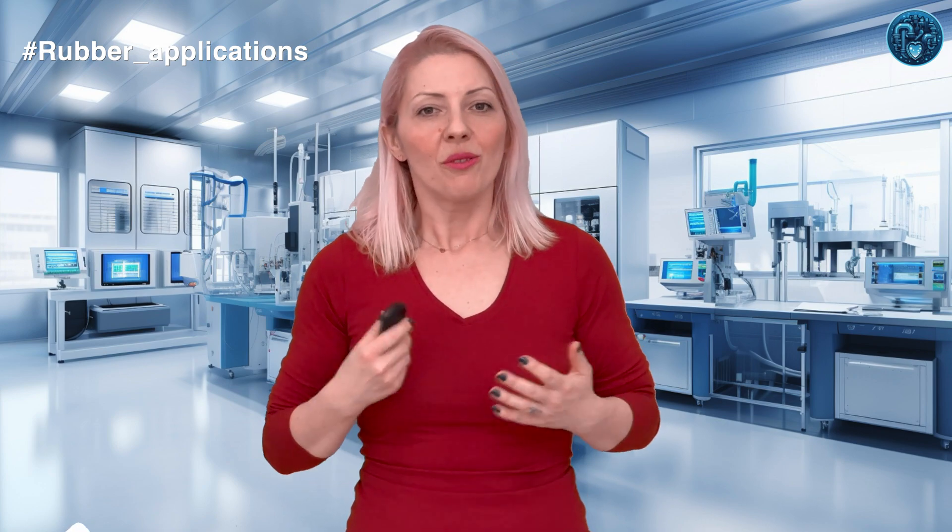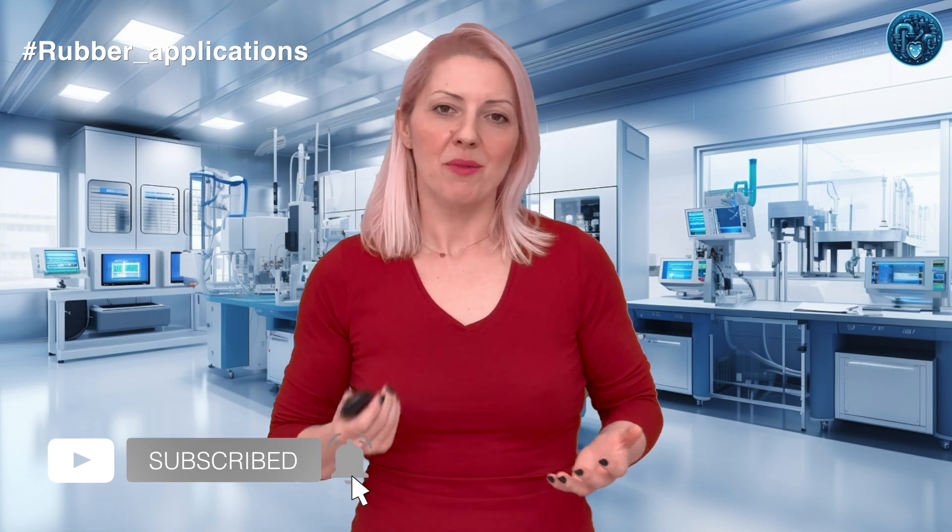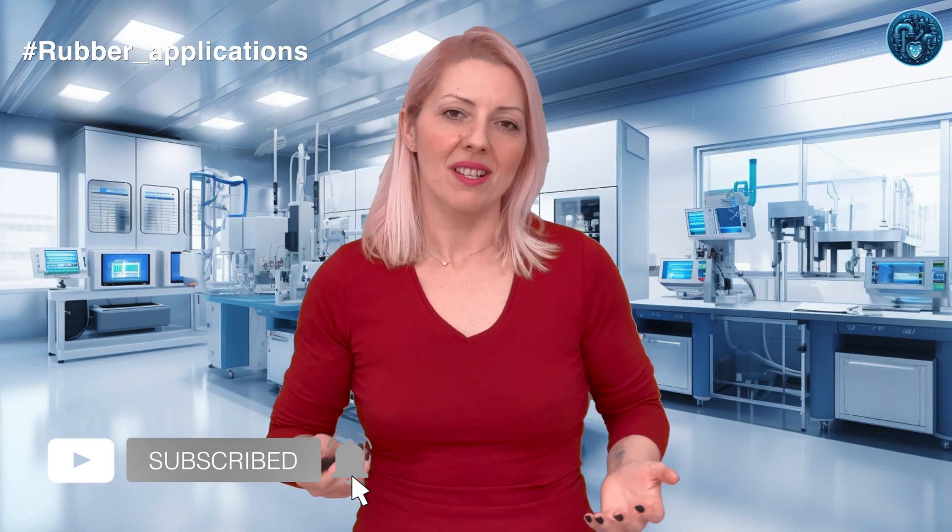Each type of synthetic rubber brings its strength to the table, shaping the world around us in durable, flexible, and sometimes surprising ways. Thanks for joining me on this journey through the chemistry and applications of synthetic rubber. Don't forget to like, share, and subscribe. Stay curious, embrace the stretch, and I'll see you in the next adventure.